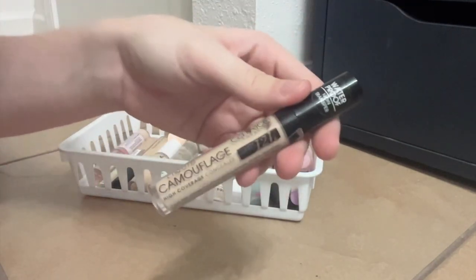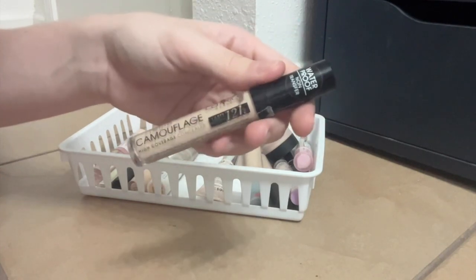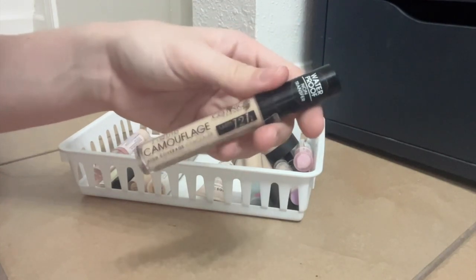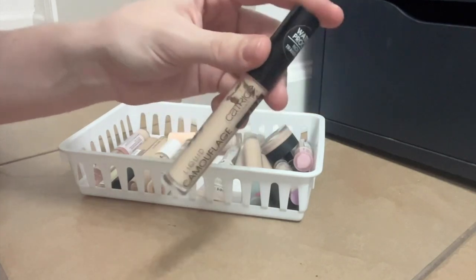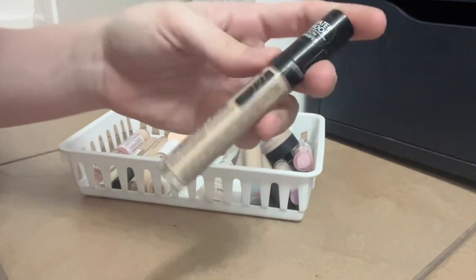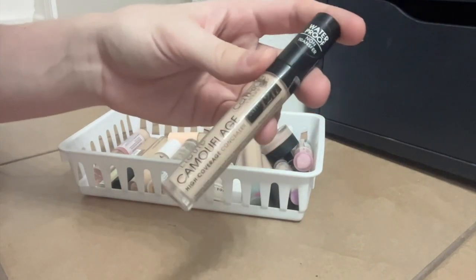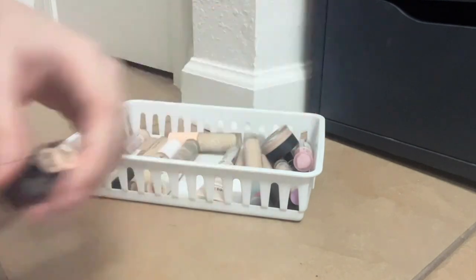This is the Catrice Liquid Camouflage — this is my second tube. I do like this. I don't even know if they sell this at Ulta anymore; I think Catrice pulled out of Ulta. Anyway, this is pretty nice. It's really thin. I don't think it's high coverage — more of a medium — but the thinness means it doesn't really crease on me and it lasts a really, really long time.